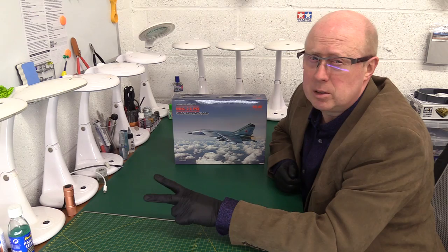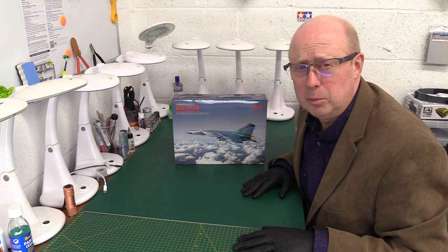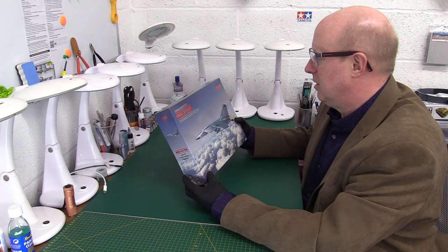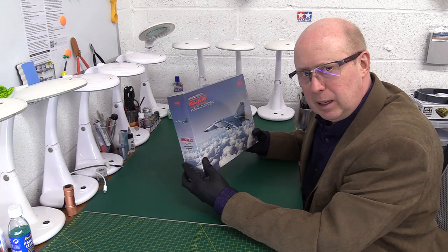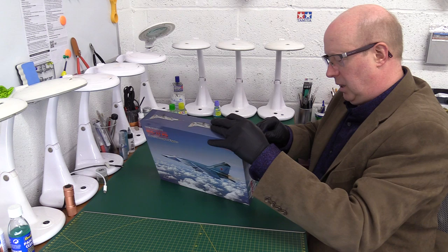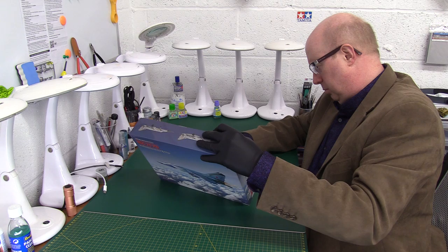I reviewed the 1/48th scale version too and that was just awesome - lots of people have built that and everybody speaks very highly of it. I'm probably selling that one on though because it's quite big - it's a bit of a monster. For a fighter jet it's almost 50% bigger than you'd kind of expect, sort of F-14 Tomcat size. So I thought I'd get this 1/72nd version to have in the cabinet because it's a bit smaller and it'll fit. Without further ado - I haven't opened this, it just literally arrived in the post - let's have a look.